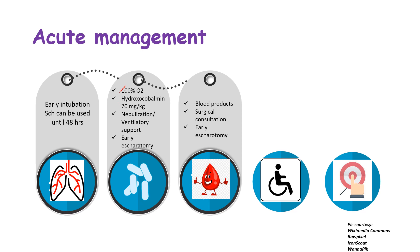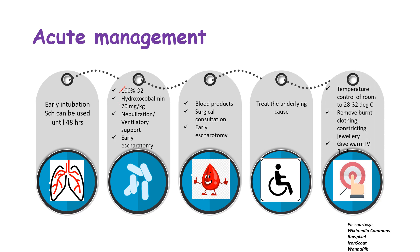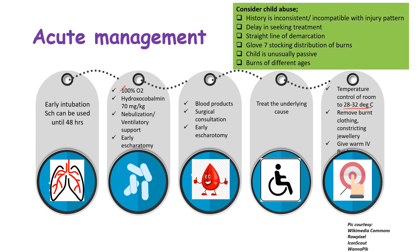For disability, look for hypoxemia, shock, and head or spine injuries; consider carbon monoxide or cyanide poisoning and treat the underlying cause. For exposure, look for temperature and other traumatic injuries elsewhere. Hypothermia is invisible to the naked eye, so control room temperature to around 28–32°C, remove burnt clothing and constricting jewelry, and give warm IV fluids. Consider child abuse if there is inconsistent injury history, delay in seeking treatment, straight-line demarcation between normal and burnt tissue, glove-and-stocking distribution, an unusually passive child, or burns of different ages.